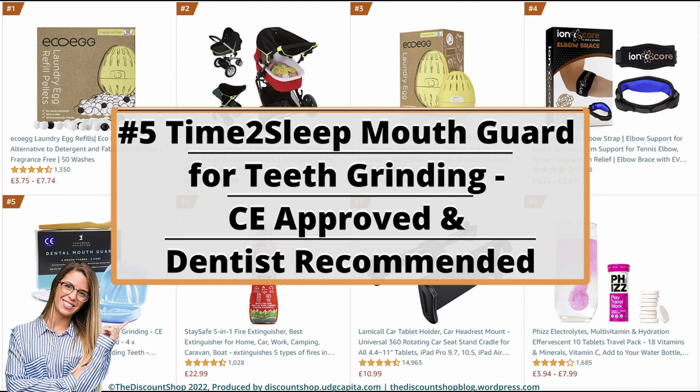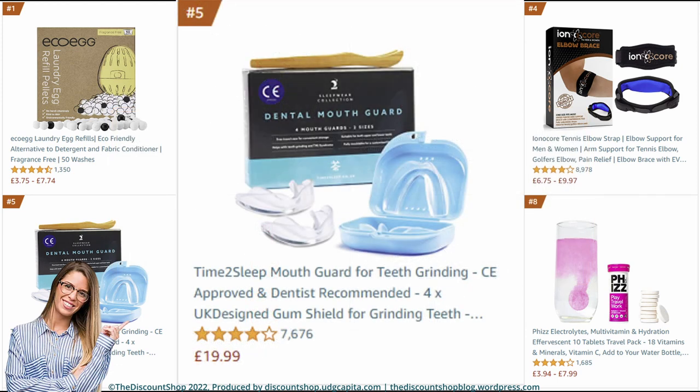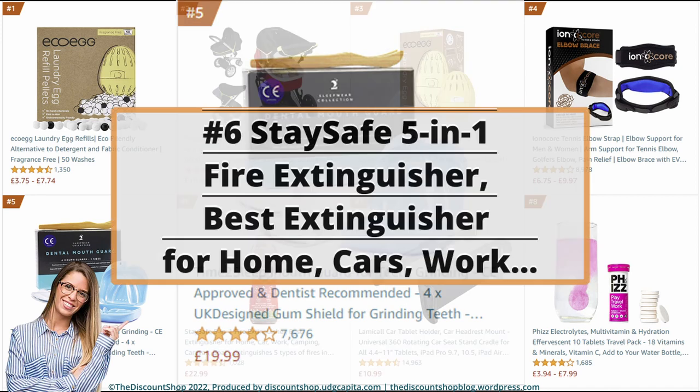Number 5: Time 2 Sleep Mouth Guard for teeth grinding — CE-approved and dentist-recommended, 4x UK-designed gum shield for grinding teeth, bruxism and tooth pain relief, improves sleep quality. It is rated 3.8 out of 5 stars with a total of 7,675 reviews, and it is priced at £19.99.